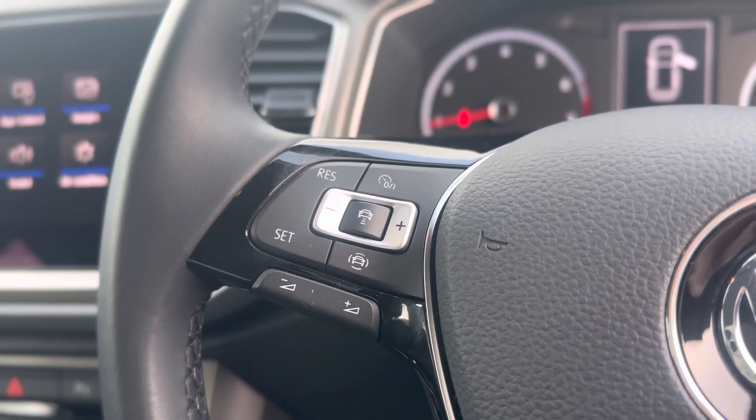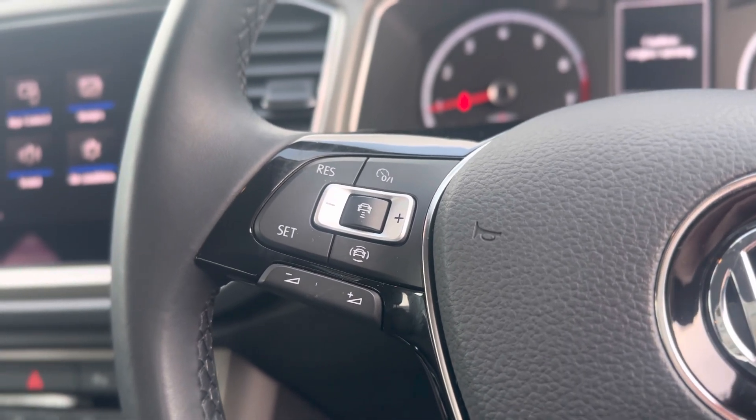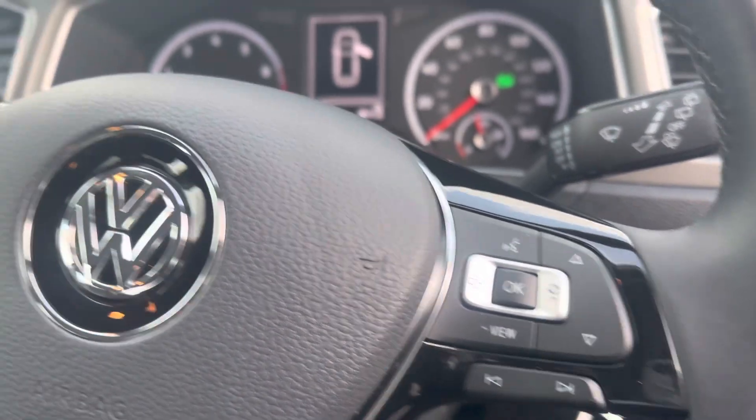Cruise control function on the left of the steering wheel, and it also has the adaptive cruise control as well as the volume control on the left. And the view function and voice control on the right of the steering wheel.